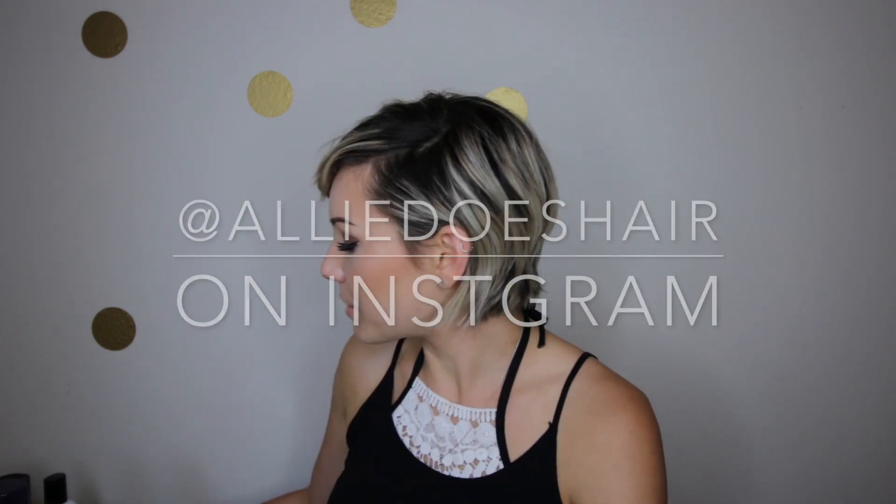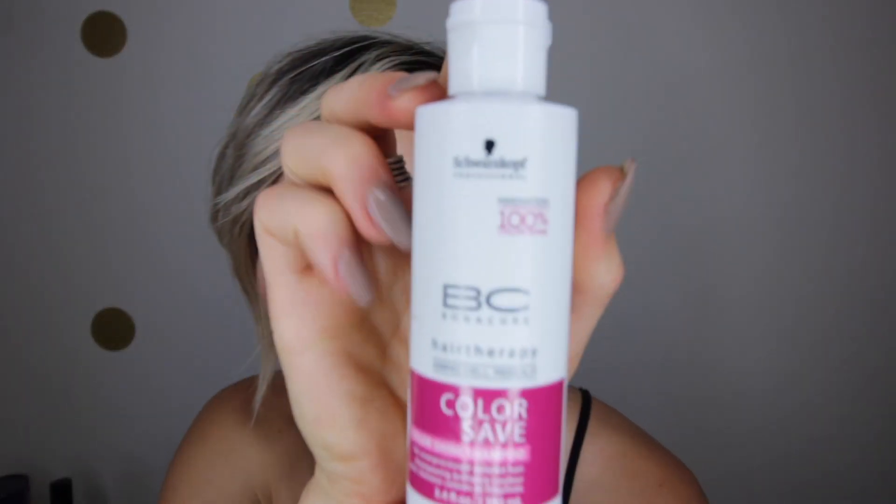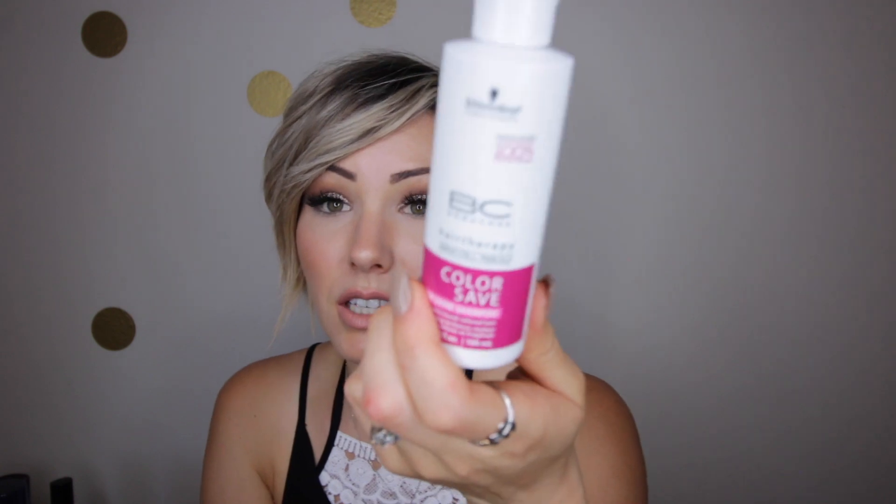I'm going to show you some of the shampoos and conditioners that I use. I bought a generic conditioning shampoo and this is a purple shampoo — I only use this once a week. I've been using the Schwarzkopf Professional. I got a sample of this from one of my girlfriends. This is the Color Save Hair Therapy and it's called the Bonacure. I've been using this every day for probably the past month and I really do like it. I don't know if it's making a difference on my color, but it's better than Herbal Essences, which is what I was using before.